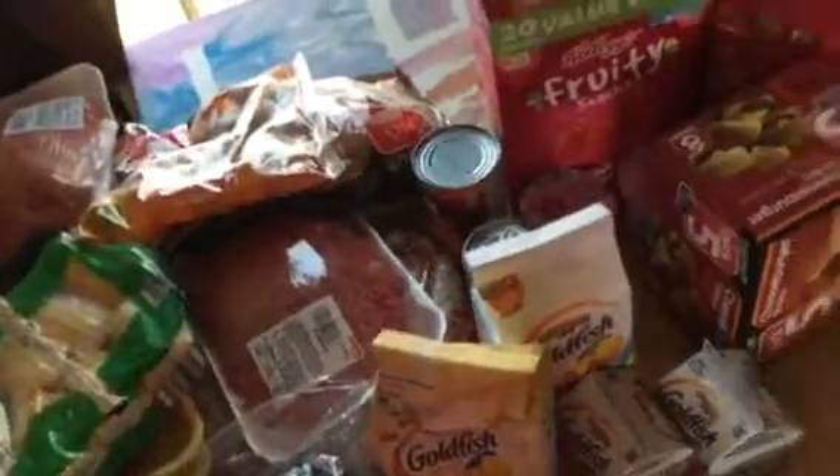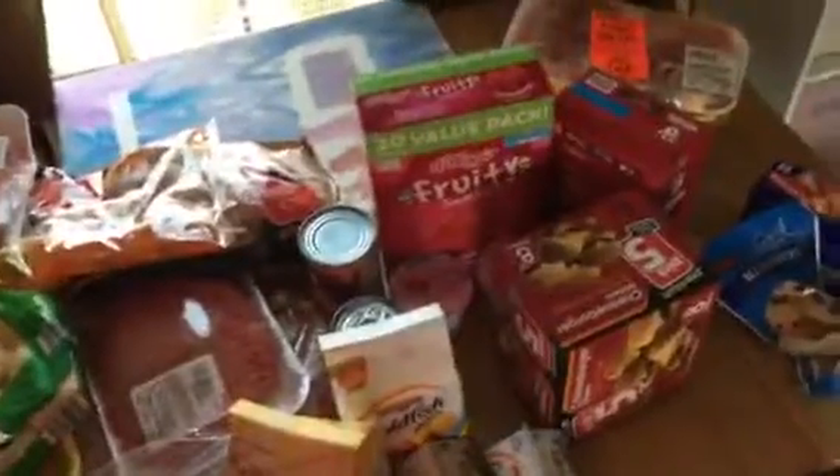Hey guys, I'm here to do a grocery haul today. I just got a few things to tie us over for the week — not much, but I spent $106 and I got a decent amount of stuff. I went to Save-A-Lot. I'm not sure if that's like a national brand or not, if any of you have a Save-A-Lot.